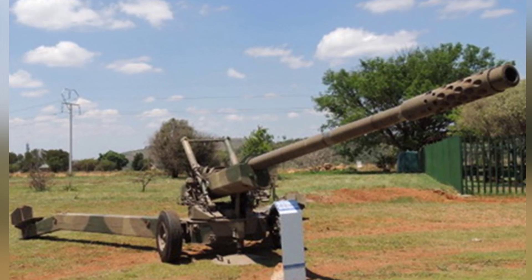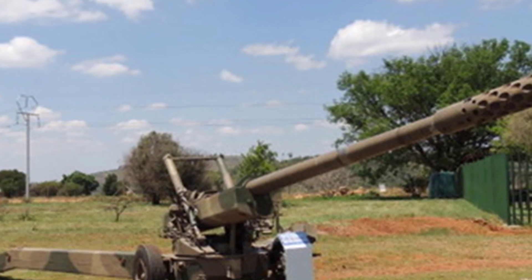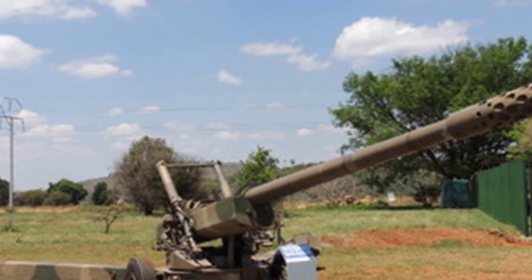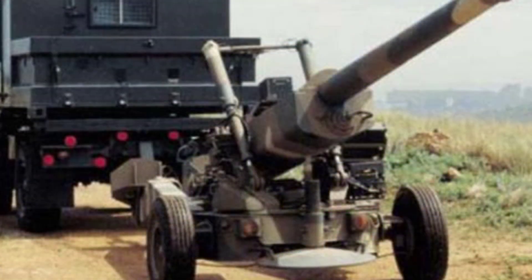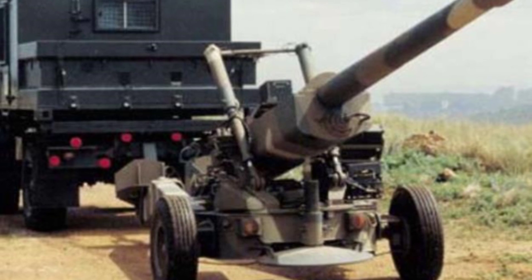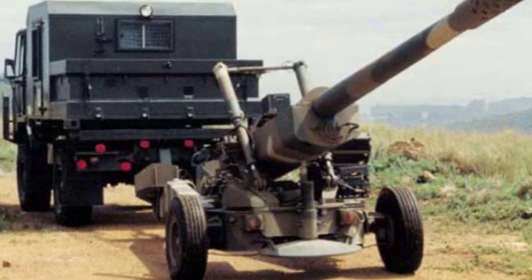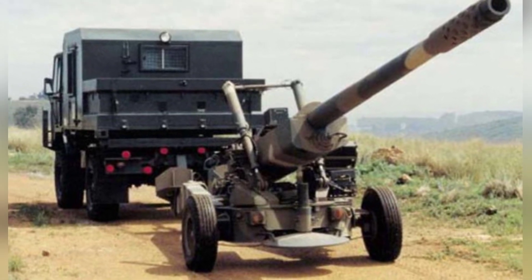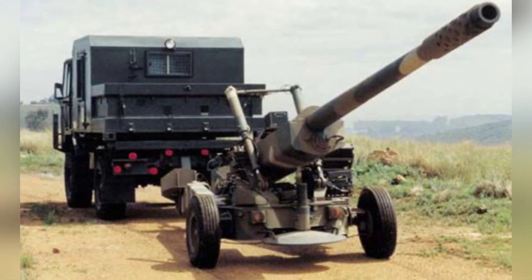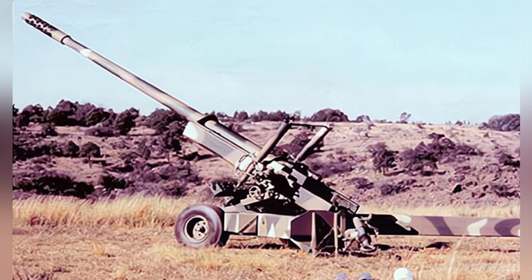However, the G7 does not have an advantage in terms of weight. For example, the previously mentioned M119 combat weight is only 1.86 tons, less than half of the G7. Although the prototype cannon conducted test firings in 1997, subsequent work continued for many years, and it made its first public appearance in March 2001. The focus of the subsequent development work will be on reducing the weight of the cannon.